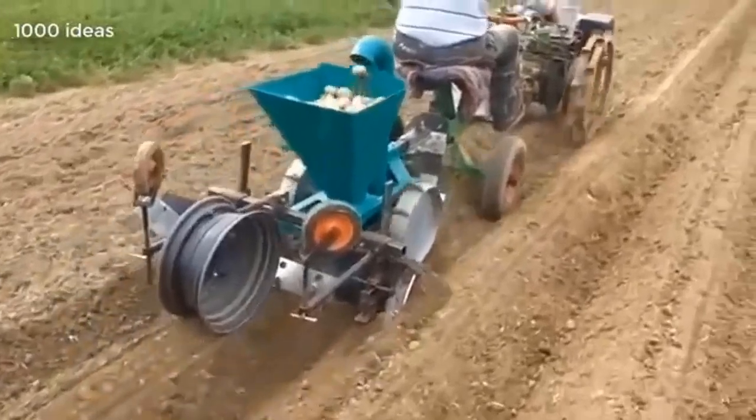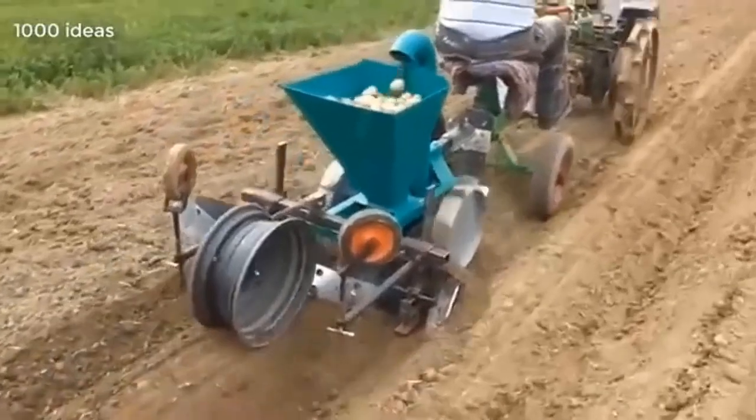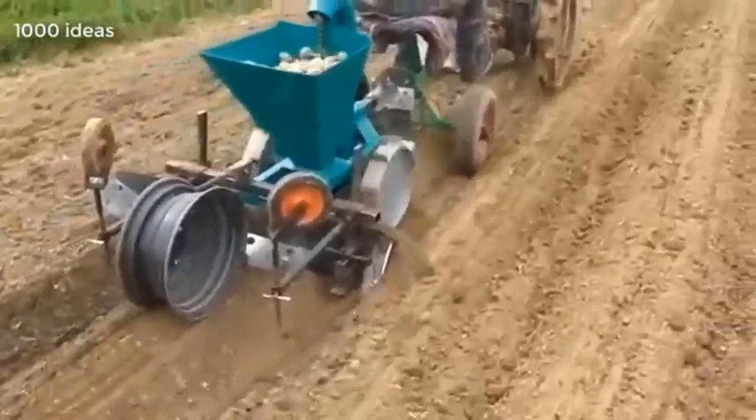This is a homemade device for planting potatoes in the ground. With this machine, the time for planting potatoes is greatly reduced.